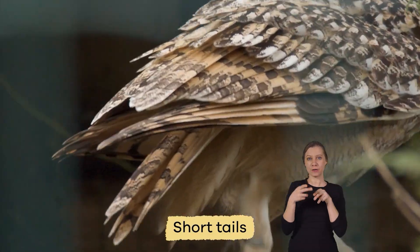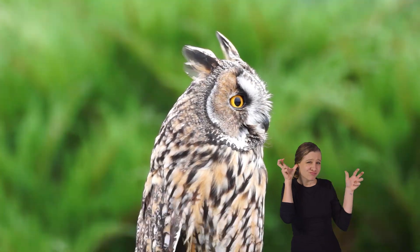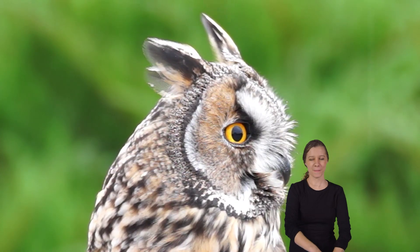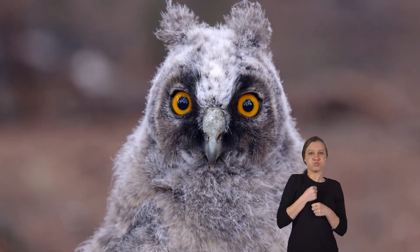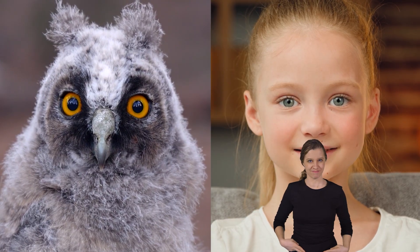In addition, owls have short tails, long wings, and impeccable hearing and eyesight. All owls have an upright posture with their eyes facing forward, just like humans.